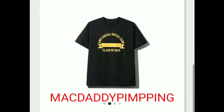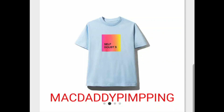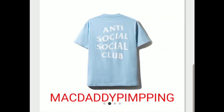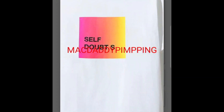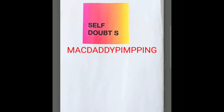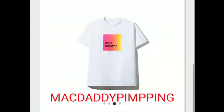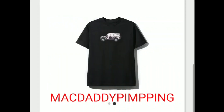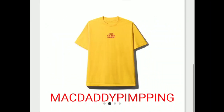It retails for $44. You got the 'Self Doubts' tee — on the back it says Anti-Social Social Club, and on the front you got 'Self Doubts.' Again you got this stressed truck tee, and then you have this stress Spring Summer tee.